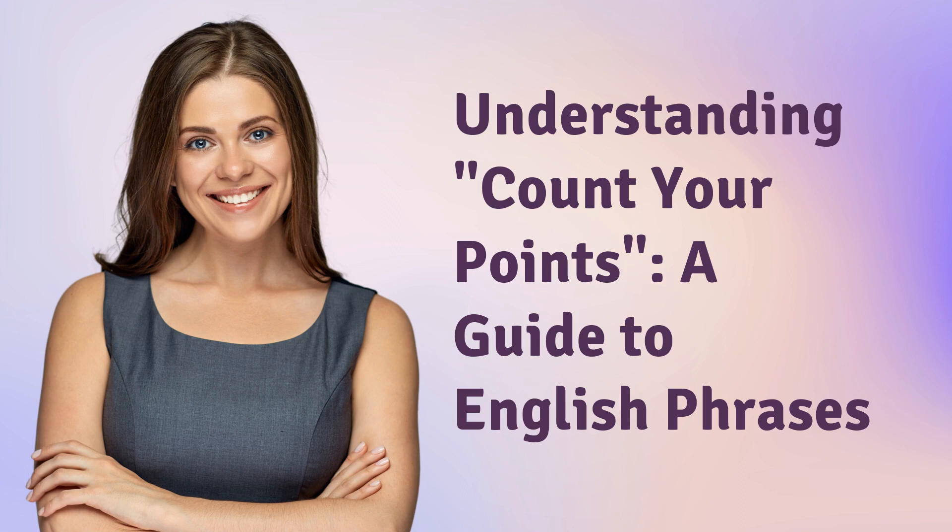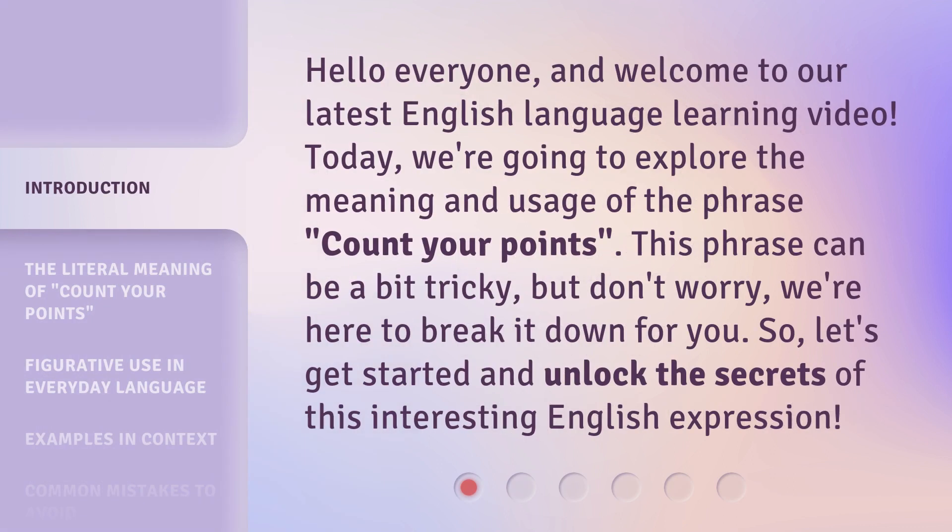Understanding Count Your Points — a guide to English phrases. Hello everyone, and welcome to our latest English language learning video. Today, we're going to explore the meaning and usage of the phrase 'count your points.' This phrase can be a bit tricky, but don't worry, we're here to break it down for you. So let's get started and unlock the secrets of this interesting English expression.